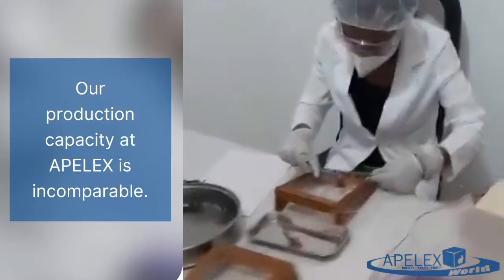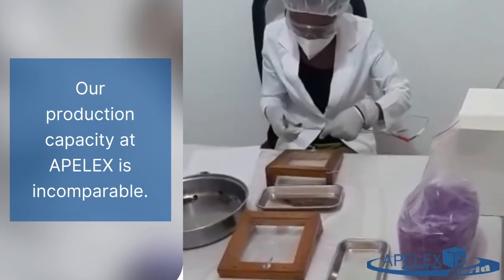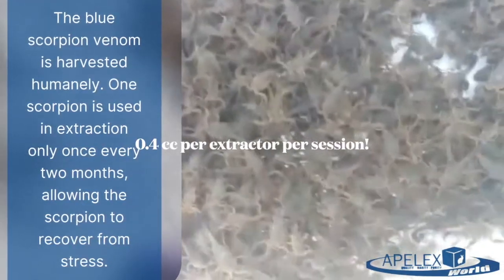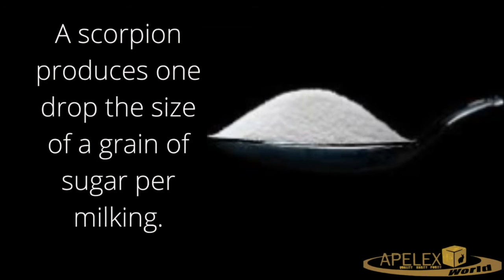Our production capacity at AppleX is incomparable. Each extractor can extract a minimum of 0.4 cc per session of 30 minutes, which gives us, with our unit machine, 5.6 cc per day per extractor. We have 16 professional venom extractors.